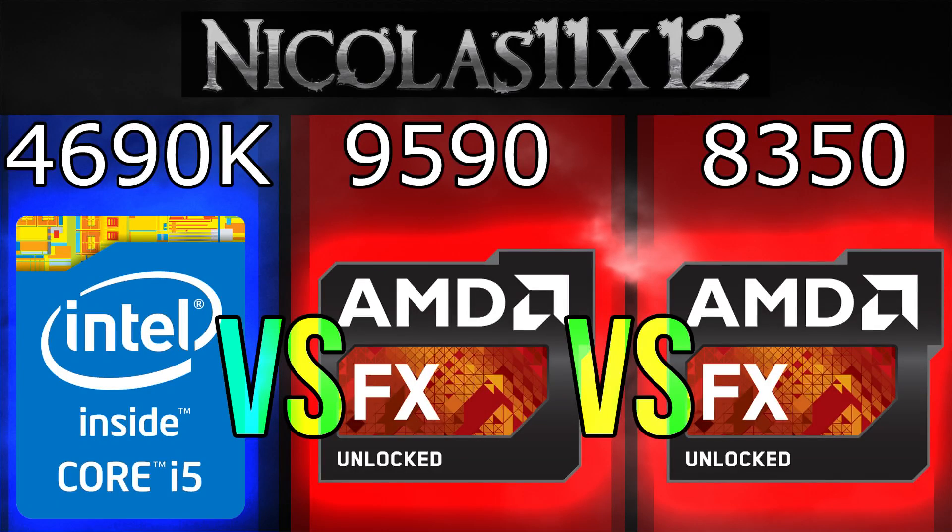Here are some pretty good processors, that's for sure. We don't really have a clear winner here. When it comes to video encoding and specific rendering tasks, both the AMD FX9590 and FX8350 outperform the i5-4690K. However, that's not always the case, as you've seen in the Adobe Premiere Pro test, for example.